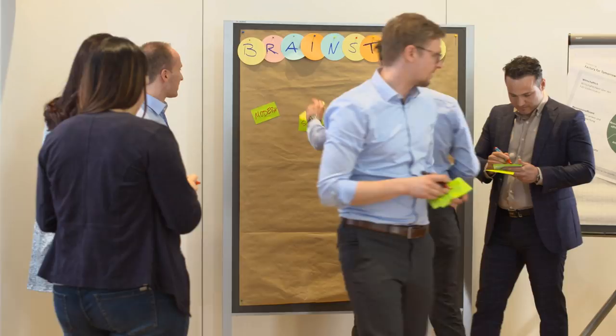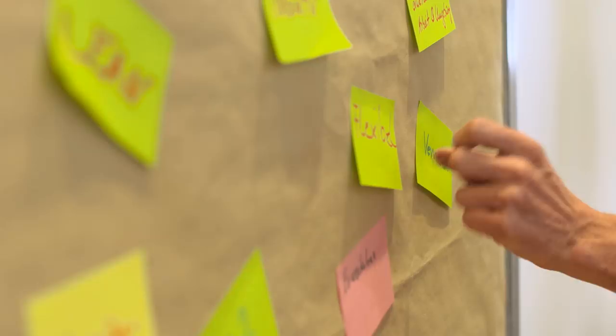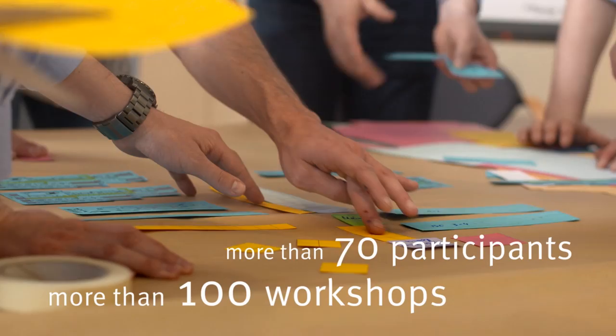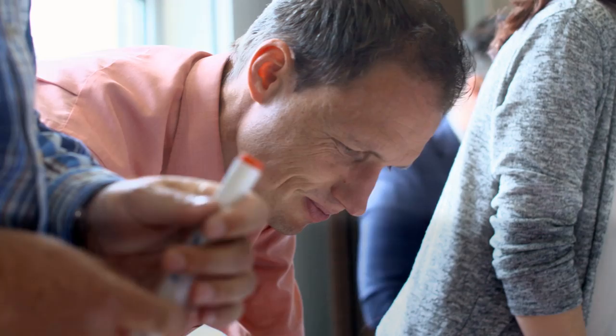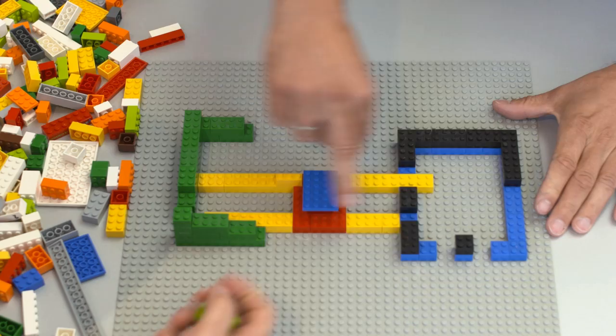The project was started against the backdrop that we're regularly building two factories a year somewhere in the world, and it was logical for us to ask the question: what will a factory in the future actually look like? Representatives of the regions, divisions, and functions were involved in the project from the beginning. Everyone's opinions and ideas had been taken into account, from the operator to the executive board.